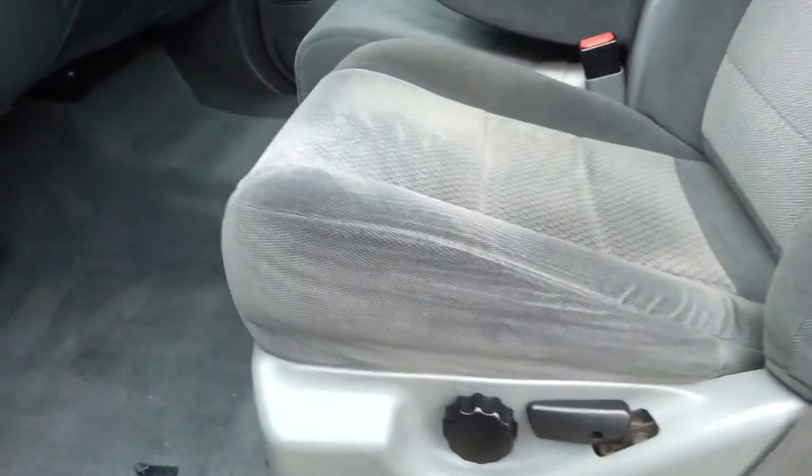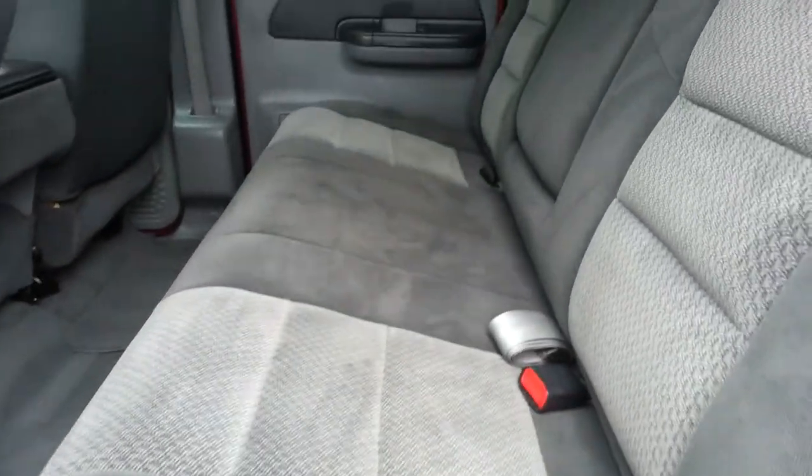Otherwise very, very clean inside. Seats are very clean, no rips, no tears. The carpeting is very clean, no cigarette burns, smells very clean. Back seats are very clean as well.